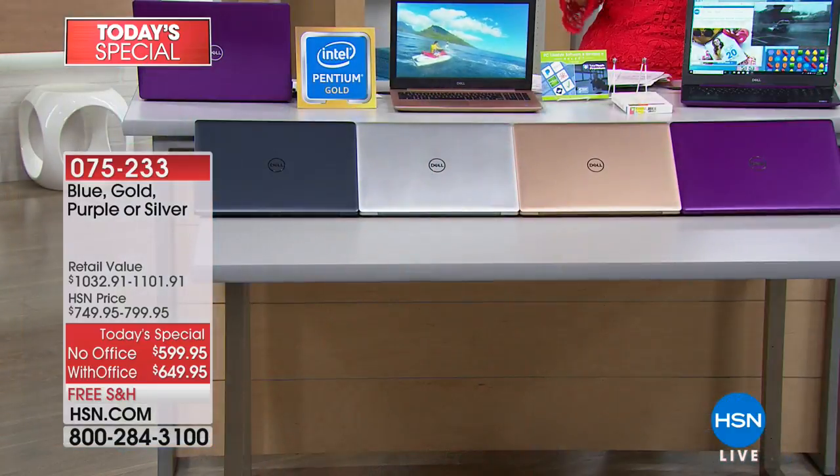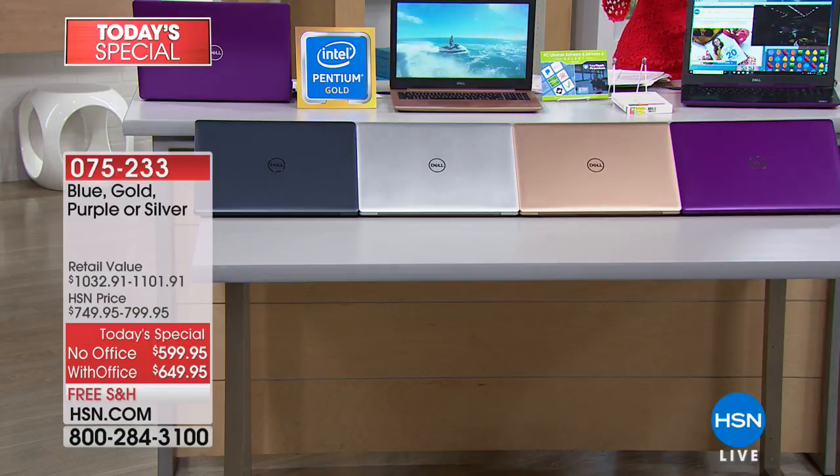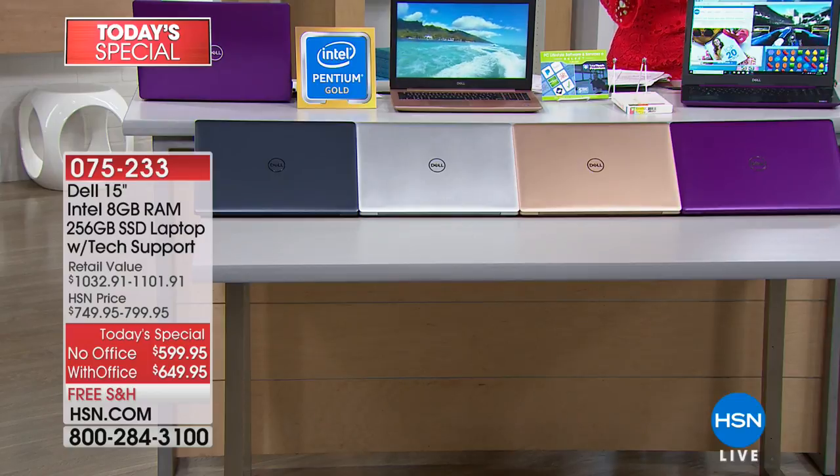This is an abbreviated presentation of our today's special. We were supposed to have an entire hour, but unfortunately we don't. So that means it's getting late in the day, and color choices may be getting a little limited. We have the purple, we have the gold, we have the silver, and we have the slate blue. The slate blue, the gold, and the purple you can only get here.